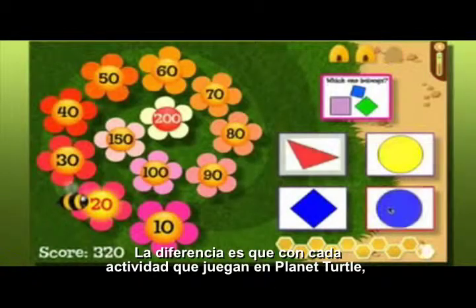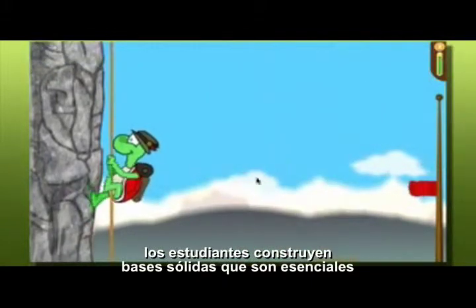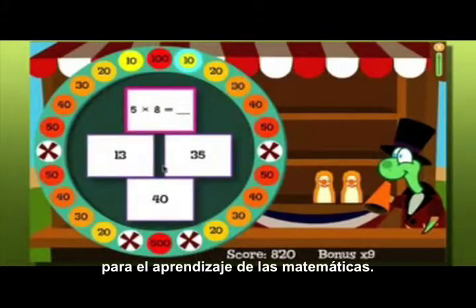The difference is, with each Planet Turtle game they play, students build the solid math facts foundation that is essential to learning mathematics.